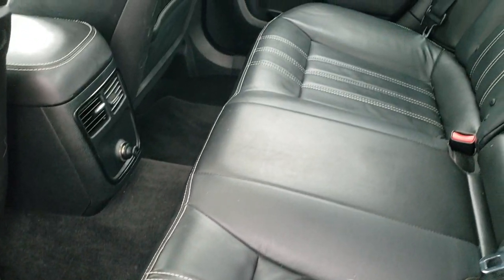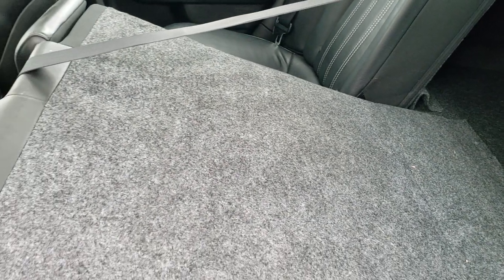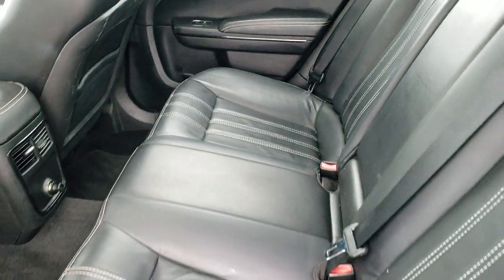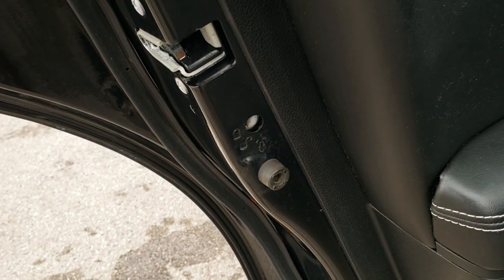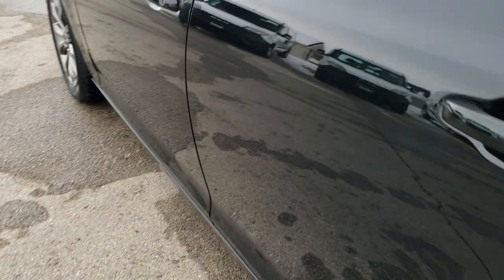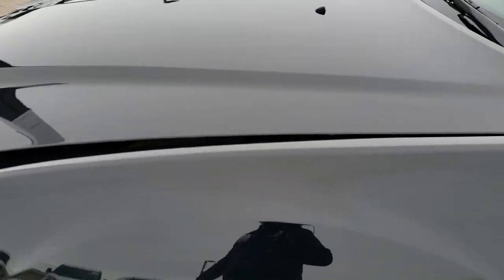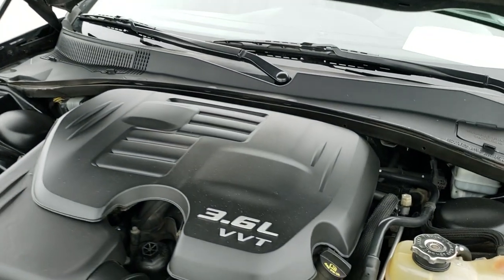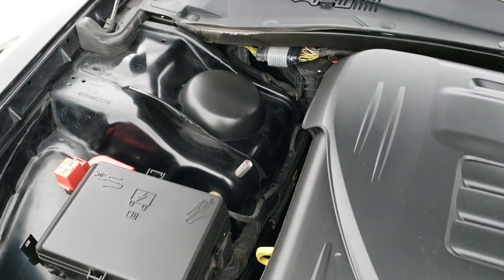I don't think this car has ever been smoked in — it smells very clean inside. The seats do fold down for extra storage, which is nice if you have to haul larger items. It has child safety locks on the back doors. Now we'll take a quick look under the hood. I would personally like to thank you for checking out the video today — hopefully from this HD video you've been able to tell just how clean this car is all the way around, inside and out.